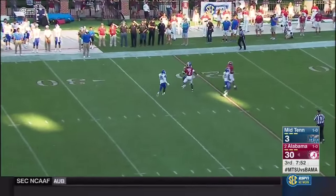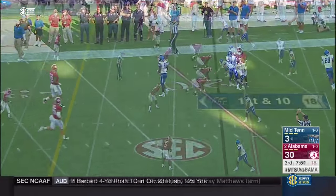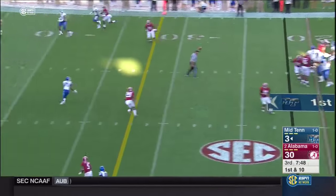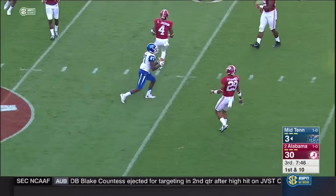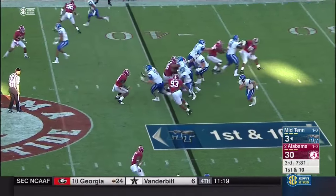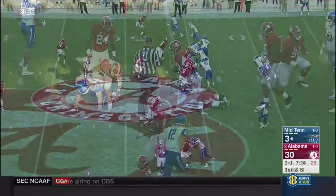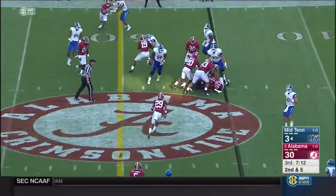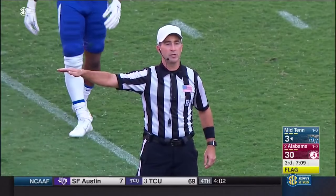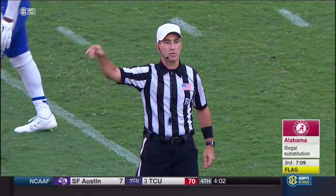Fair catch at the 22. Middle Tennessee — a quartet of them over the middle, open — complete to Richie James, who has had a nice game. Here's Jeremiah Bryson — they can't substitute, can't get guys in and get that rotation of players on the field on defense. The five-yard penalty results in a first down.